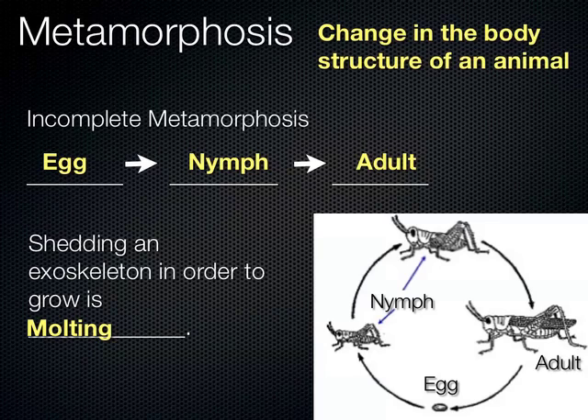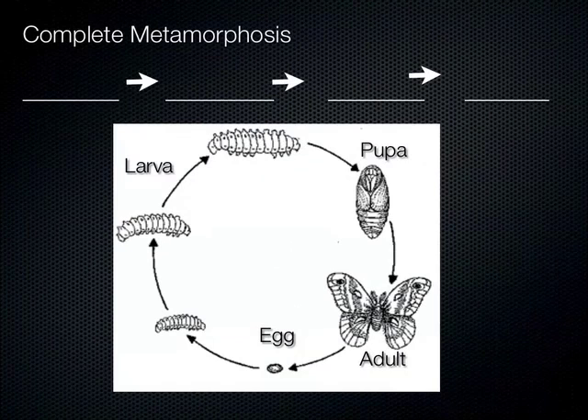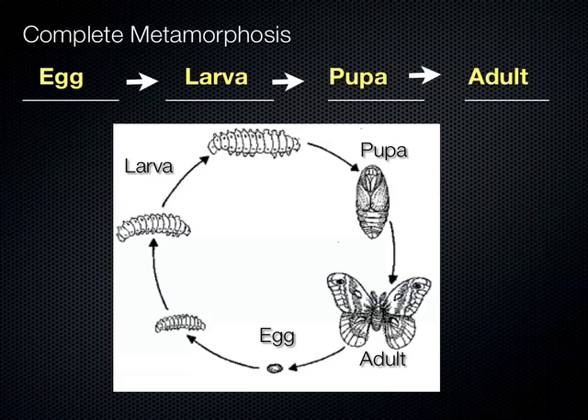As opposed to that, complete metamorphosis is when there is a distinct change in the structure of the organism. For example, in the butterfly, the young immature offspring really don't look anything like the adult version. We start with the egg, it hatches into the larval stage, the larval stage then transforms into the pupa stage, and out of that pupa emerges the adult. Those are the steps of complete metamorphosis.